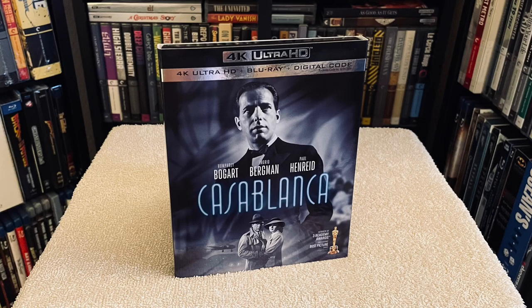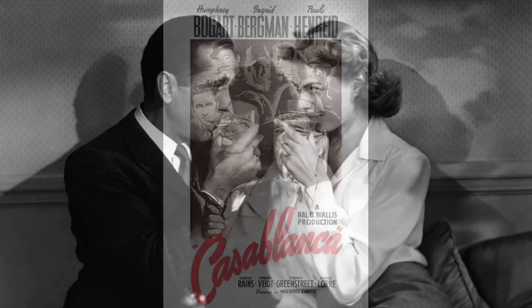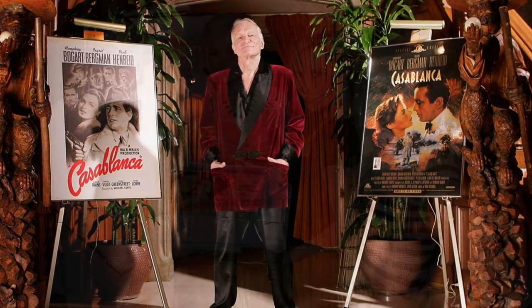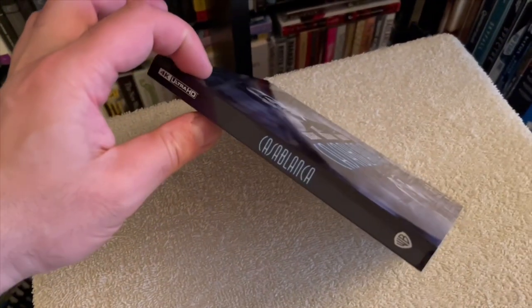Hey there folks, Chris here with one of the greatest motion pictures of all time — Casablanca — making its 4K debut, starring Humphrey Bogart and Ingrid Bergman. One of Warner's most famous films, it was actually Hugh Hefner's most favorite movie. He screened it every year on his birthday at the Playboy Mansion dressed up like Bogey. I even asked him once on a live stream about 10 years ago, and he was just thrilled to talk about how much he loved this movie.